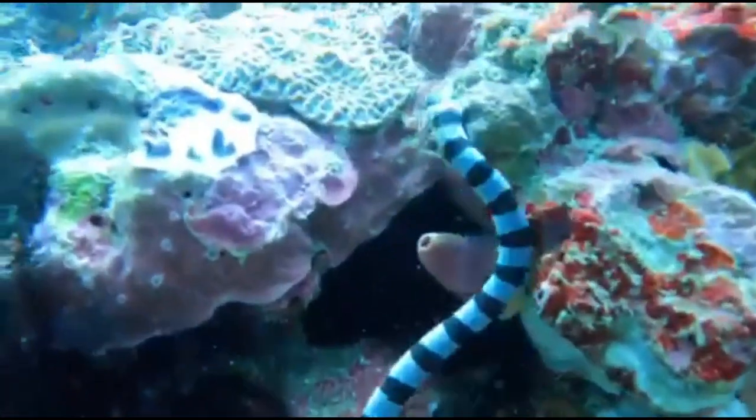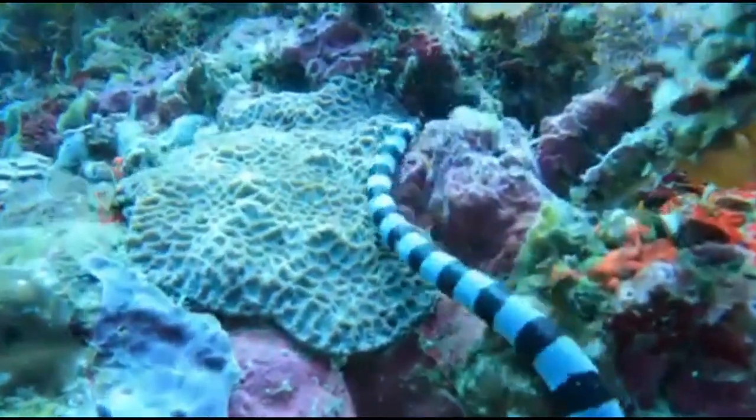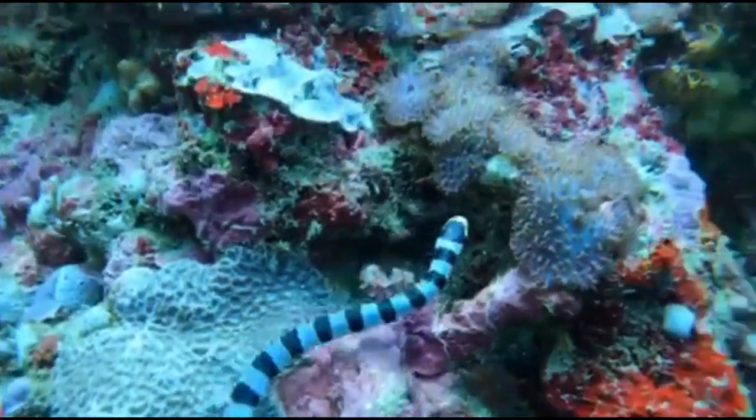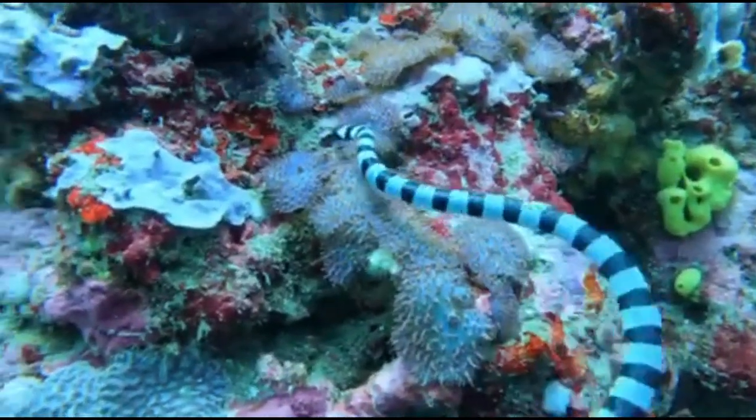Thanks for joining me on this dive to learn more about the coral sea snake. Don't forget to like, comment, and subscribe for more underwater adventures with Big Deep Shark.